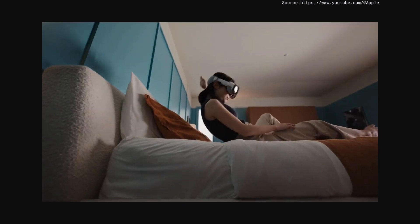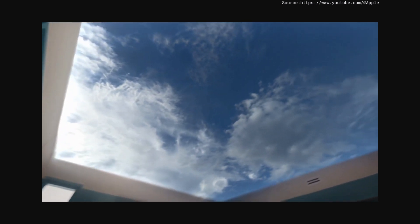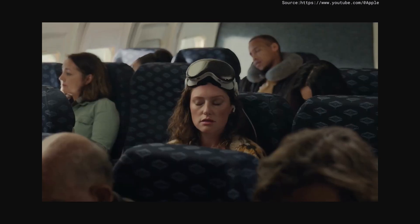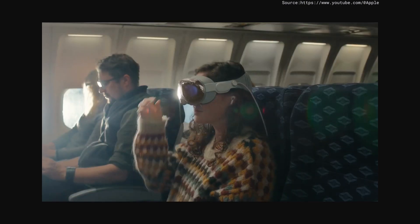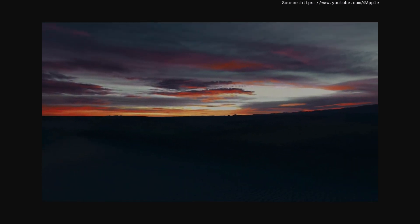In Apple Vision Pro, you can also transform your space. Beautiful environments let you extend beyond the dimensions of your room — like on a plane. You can now watch a movie on a huge screen in a stunning location. And you control just how immersed you want to be.